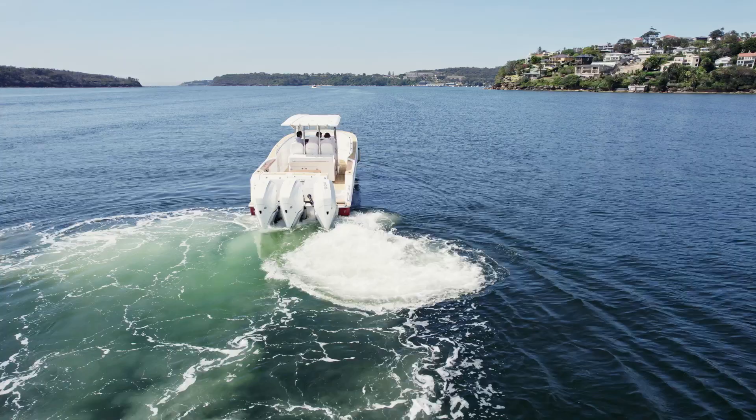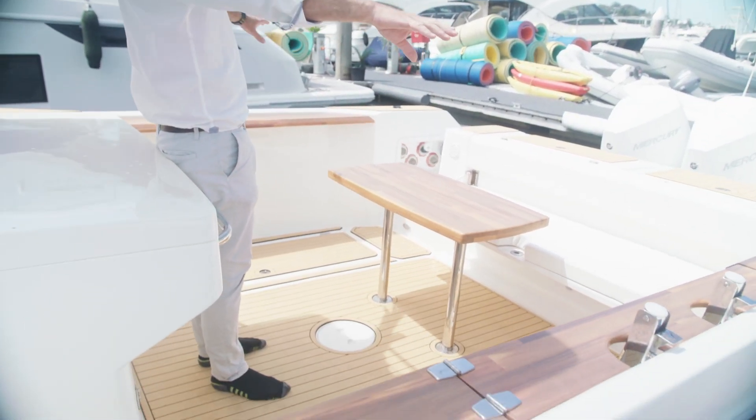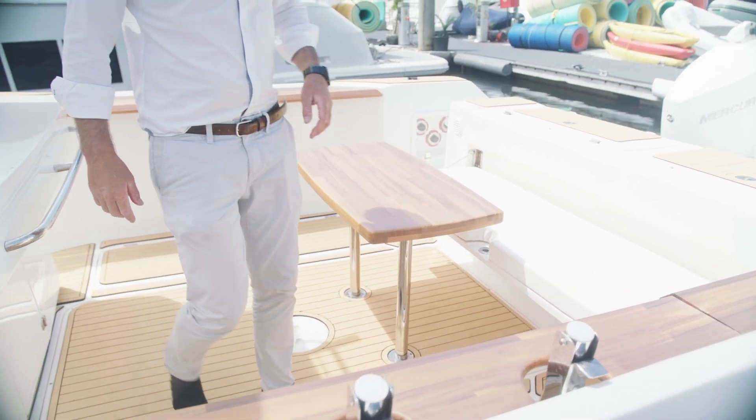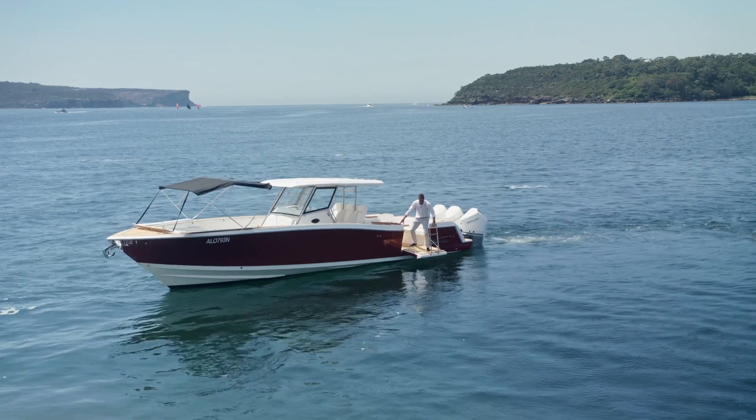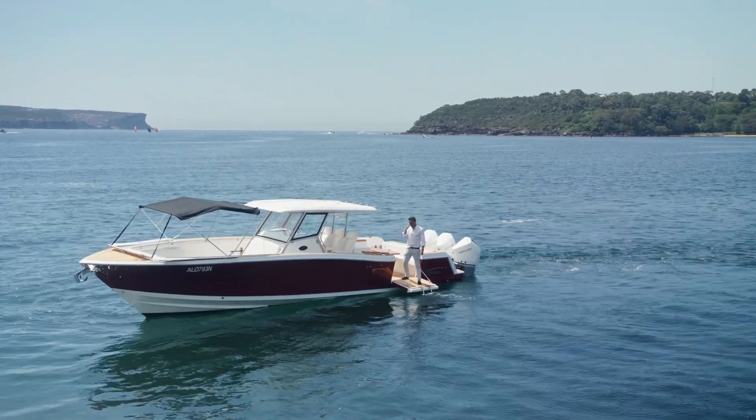And we come down to the stern here. Loads of storage underneath the deck, big bench seat, nice teak table. And another really cool feature is the side fold-down platform with swim ladder.